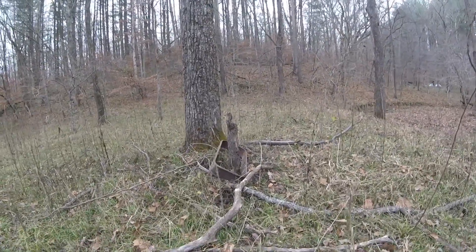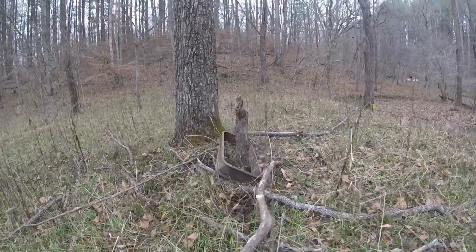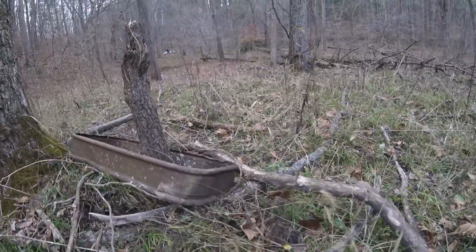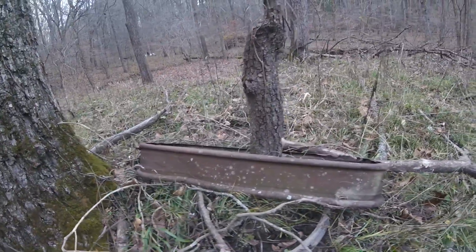This is cool. I saw this — it looked kind of like a wagon or something. I don't know if that's a wagon or some tub or what it is.